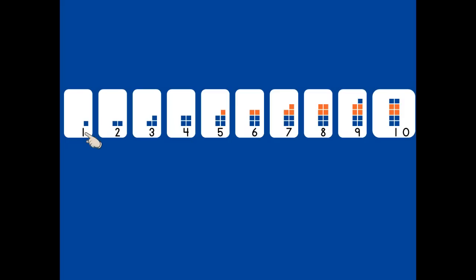Count with me. One, two, three, four, five, six, seven, eight, nine, ten. We did it!